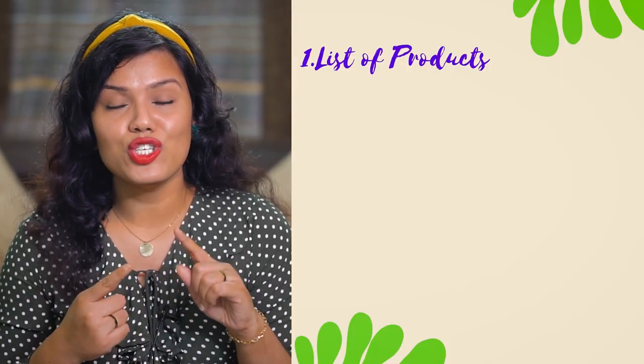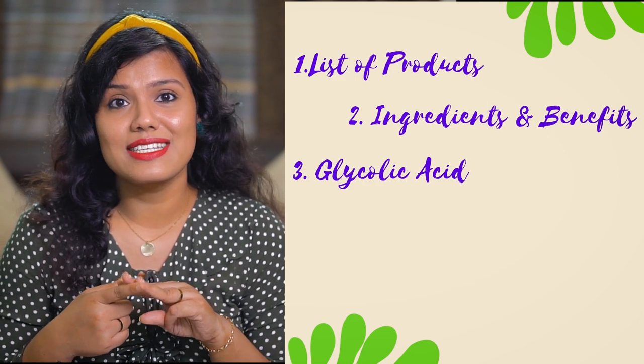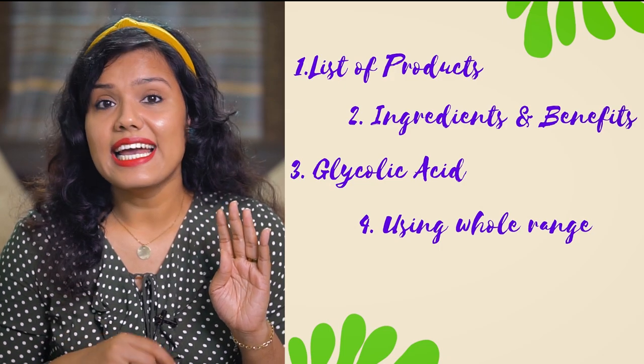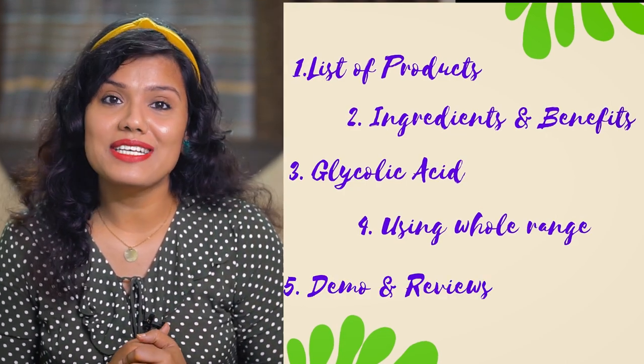Here I am with a video on the most hyped and most popular range of products on YouTube, which are the Plum Green Tea range products. I'm going to talk about all the products in the Plum Green Tea range, including the newly launched Green Tea Scrub. For better explanation, I'm going to divide this video into 5 parts: Number 1, the products I have from the Green Tea range; Number 2, the ingredients and their benefits; Number 3, the most important points about glycolic acid and doubts regarding it; Number 4, is it really necessary to use a whole range of products; and Number 5, product demonstration and my mini reviews on each individual product.